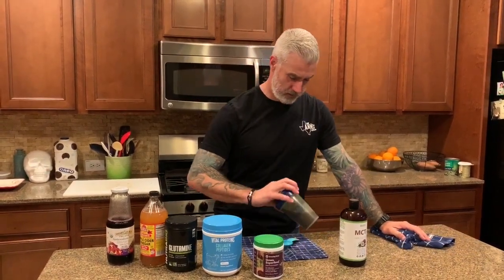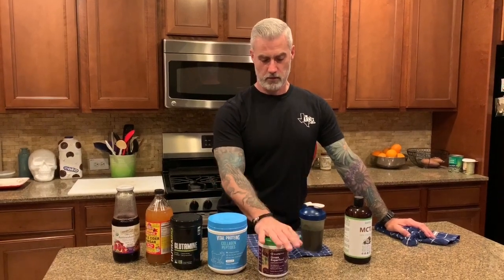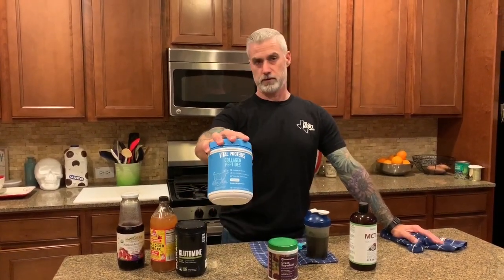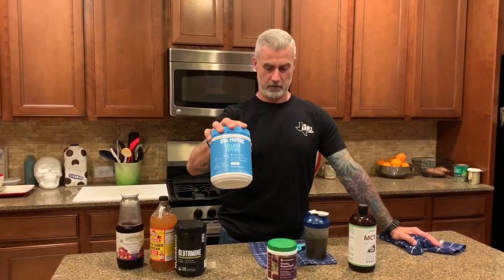This is everything that goes into our ketogenic green shake. I'm not really married to any one particular brand of greens, but this is the one we're using right now — feel free to comment if you have one you like. What we put in there is about eight ounces of water, one scoop of greens, and one scoop of collagen. This is the collagen peptides that we've been using for a very long time.